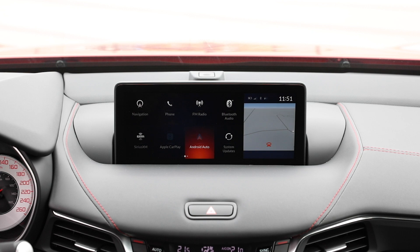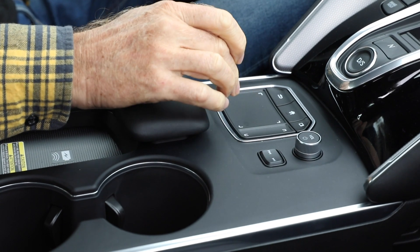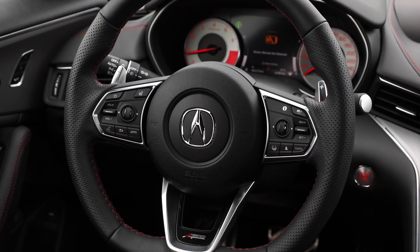The 10.2-inch screen is out of reach, so you have to control it with this new touchpad, which is a bit hit and miss. You get used to it, but BMW's iDrive control wheel is really the best way — so why try and reinvent the wheel? Paddle shifters are here, well-placed, nice metal ones.